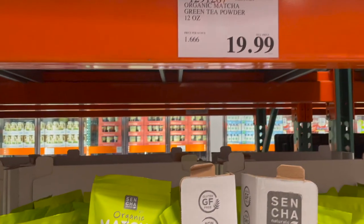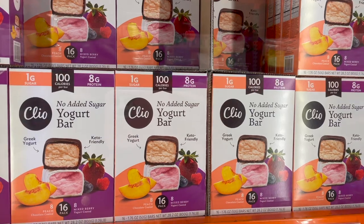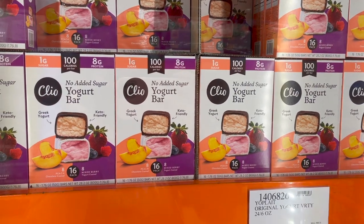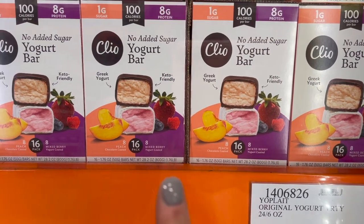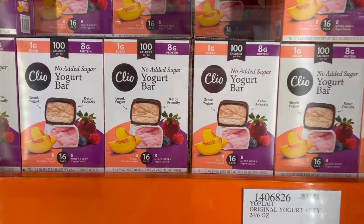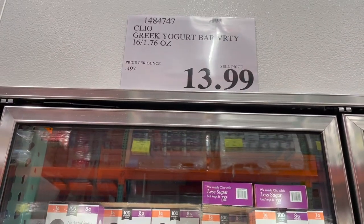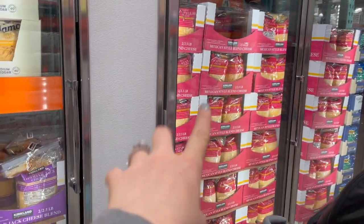This is new — I've never seen this here before. It's called Cleo, it's a yogurt bar with Greek yogurt on the inside. It says it's keto friendly and it comes with two different kinds: the peach, which is chocolate coated, and the mixed berry, which is yogurt coated. You get 16 of them for $13.99.